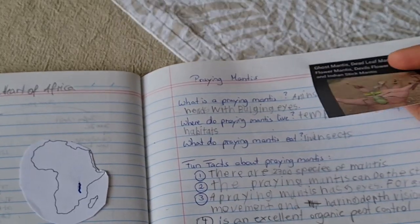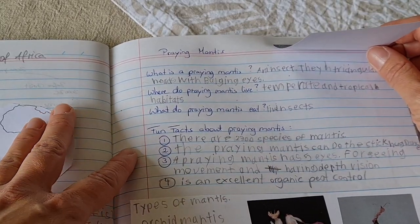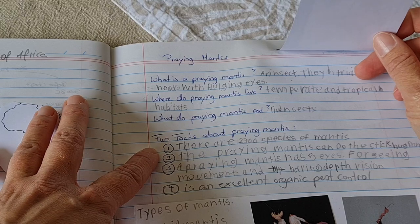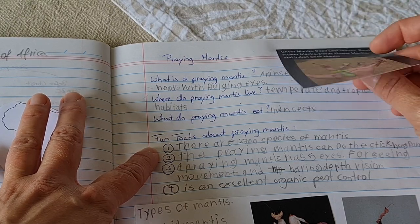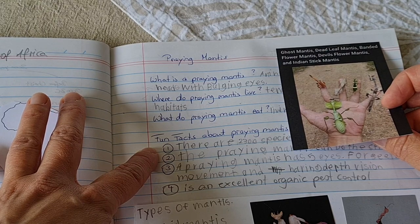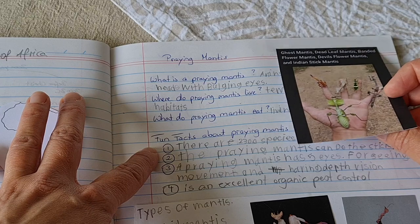We went online and found some fun facts about praying mantises. There are about 2,300 species of mantis — that is absolutely amazing. They all look so different and some of them are so immensely colorful.